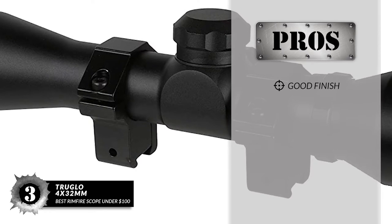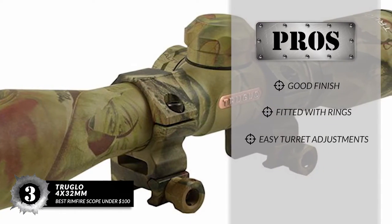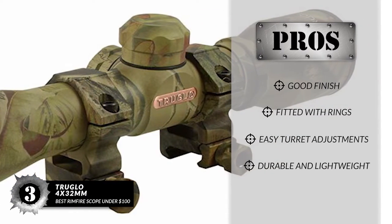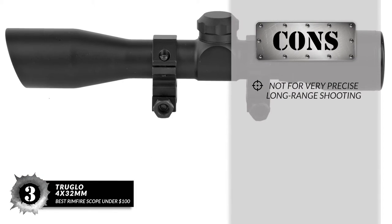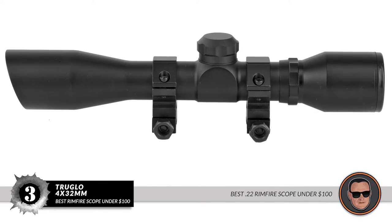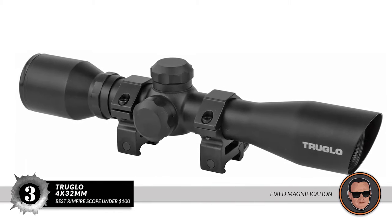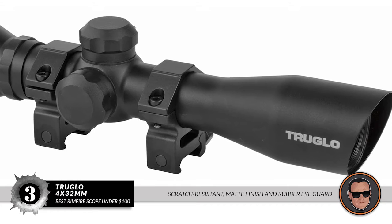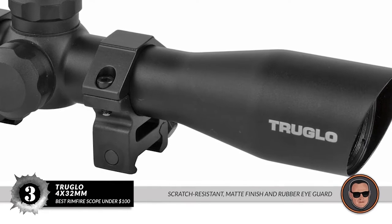Its pros are: it has a good finish, it comes fitted with rings, it has easy turret adjustments, and it has a durable and lightweight design. However, it's not for very precise long-range shooting. Bottom line: this is the best .22 Rimfire Scope Under $100. It has fixed magnification for scouting and a diamond reticle for hunting turkey and deer. It is scratch-resistant, has a non-reflective matte finish, and a rubber eye guard for extra safety.